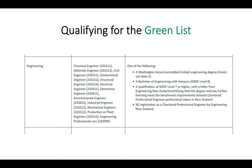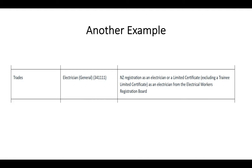Here's another example: for trades, specifically electrician, you need New Zealand registration as an electrician, or a limited certificate as an electrician from the Electrical Workers Registration Board. You need to meet that exact criteria — it's not enough just to be an electrician. You need to meet the requirements on the right-hand side. So when you go to the Green List, find your category on the left, find your job in the middle column, and then you must meet that right-hand criteria exactly. If you don't meet that criteria, you can't apply for a Green List residence visa, and your employer would need to advertise before hiring you on an accredited employer work visa.